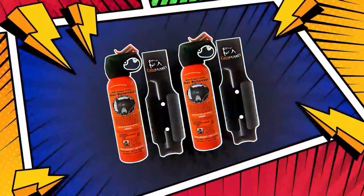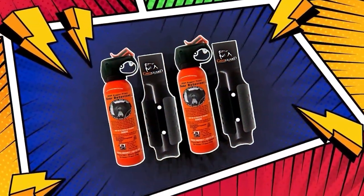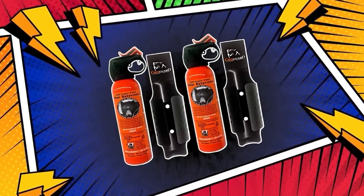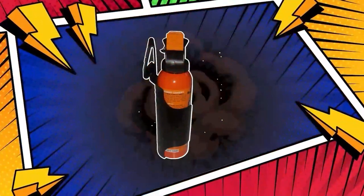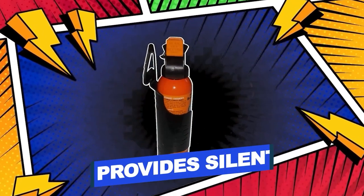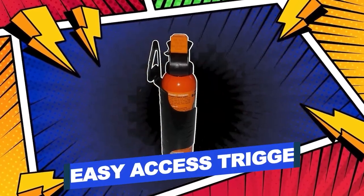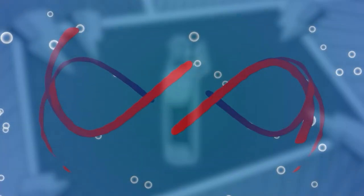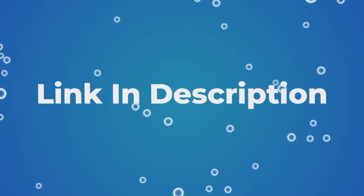UDAP Bear Spray is more than just a hiker's best friend — it is your constant companion. Features include a spray that can be clipped on, provides silent deployment, and an easy access spray trigger. Users rated this product 4.8 out of 5. Check out the description below for additional information.